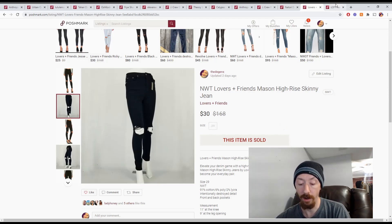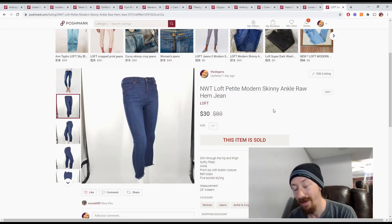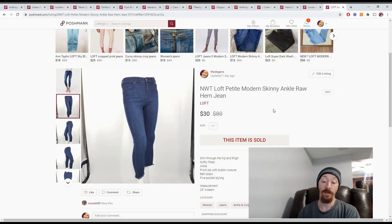Last but not least are these Loft Petite Modern Skinny Ankle Raw Hem Jeans — we'll just call them Loft jeans. They're from the same box I haven't recorded a video on yet. They sold for $30, giving us Posh earnings of $24 and a profit of $18.